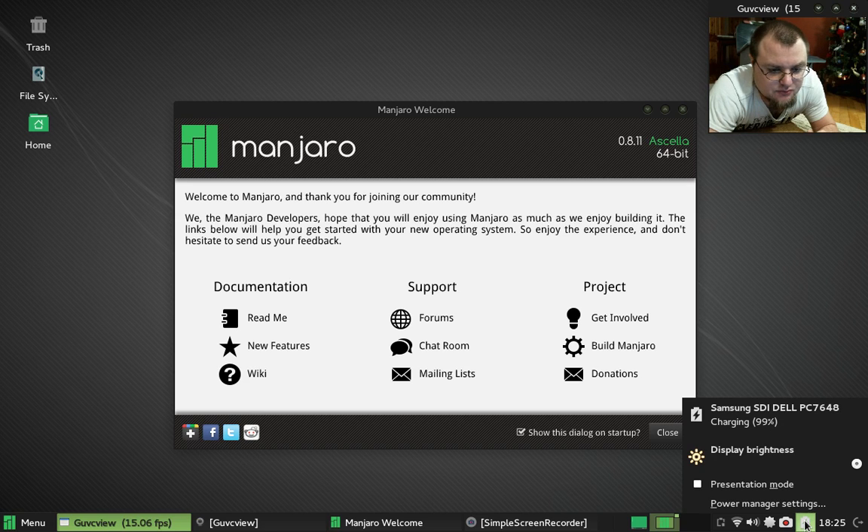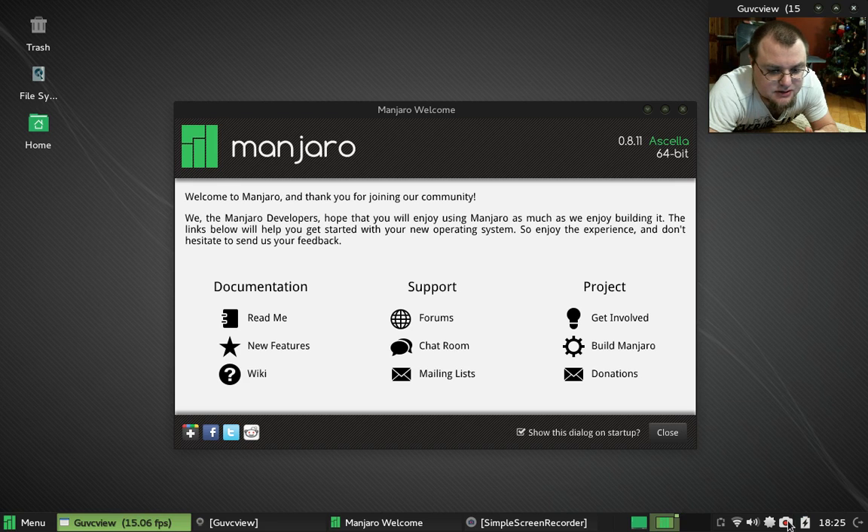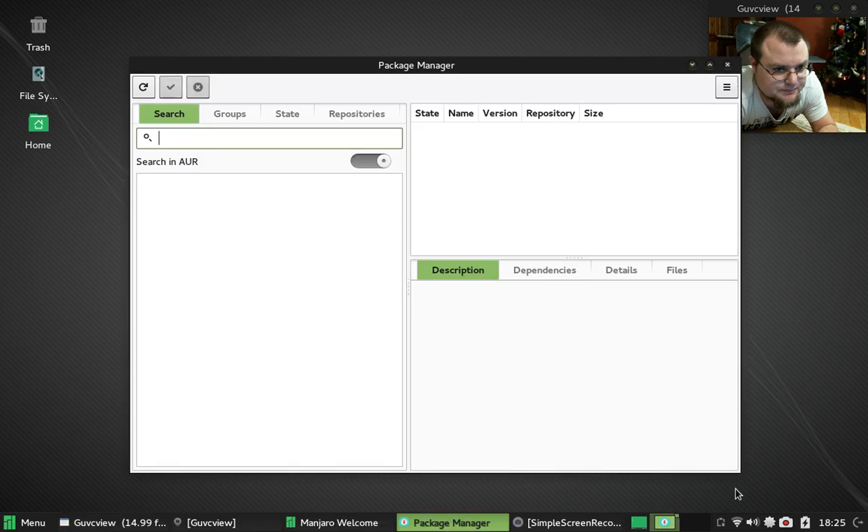The battery icon, you can see here, has changed a little bit. If I go into the package manager, PAMEC, you can see just little tiny things here. The toggle switch for search in the AUR has been cleaned up — it's very nice.